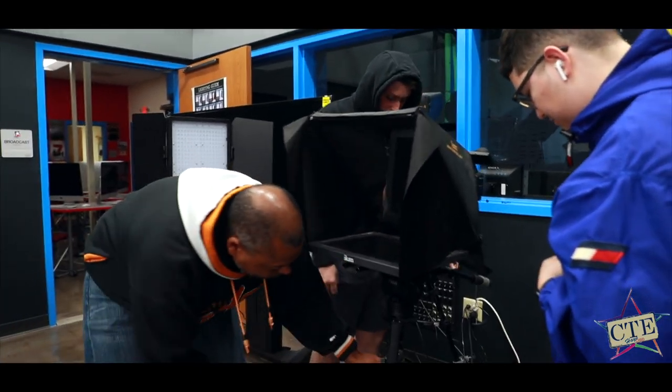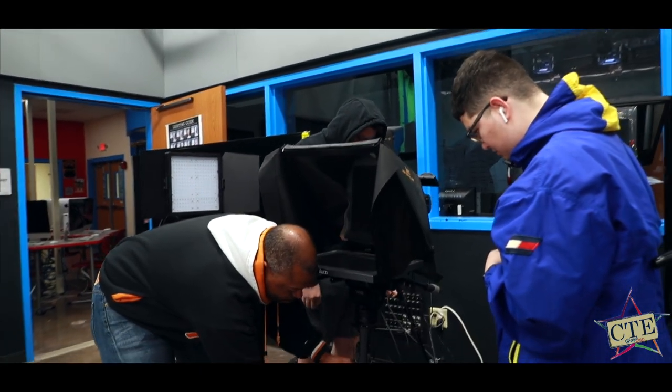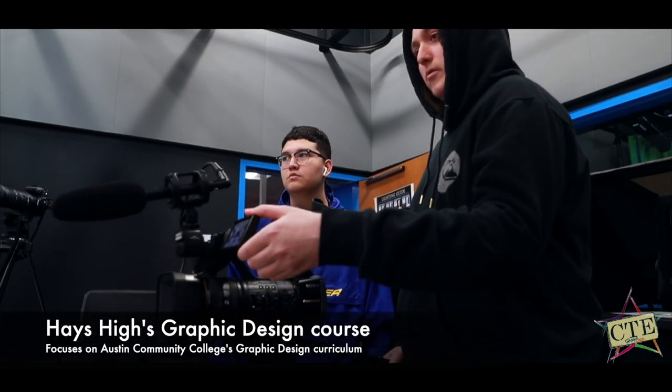I've had a few students go on to college studying the same stuff. I treat the class in such a way that hopefully your first semester is pretty simple — I want it to be as easy as possible for you your first semester or first two semesters in college when it comes to the stuff that we actually do study, whether it be AV productions, graphic design, or commercial photography. The goal is to make sure you're successful outside of this classroom.